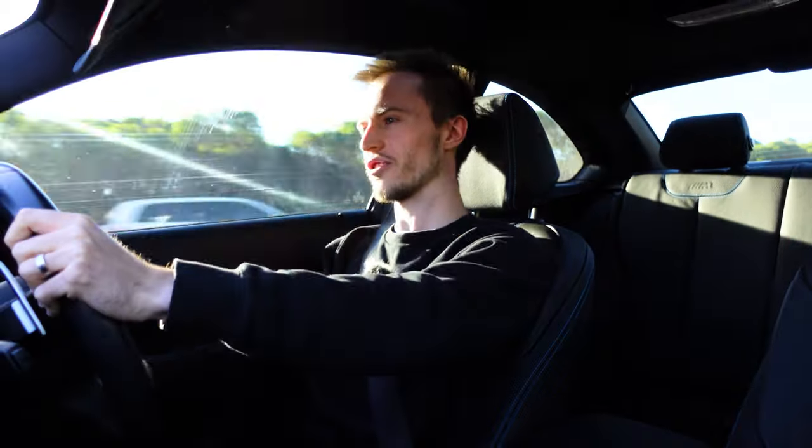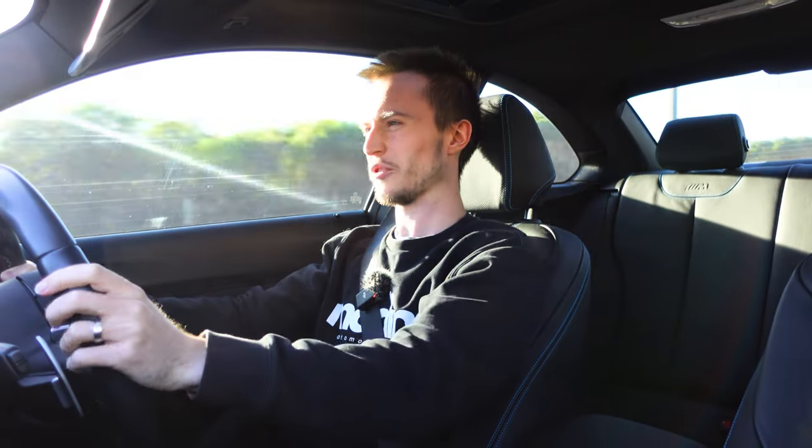It drives exactly as you'd expect or want a mid-2000s M car to drive. A perfectly well-connected, communicative chassis, stiff suspension — although sometimes a little bit bouncy — excellent throttle control, excellent steering.